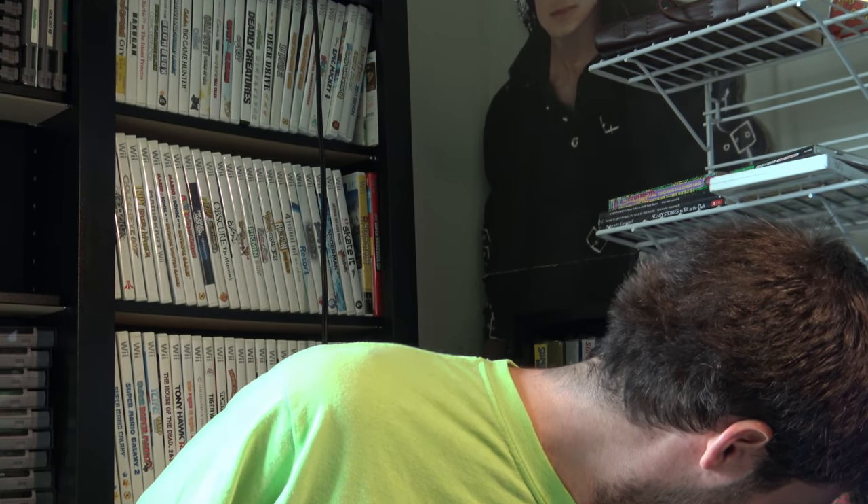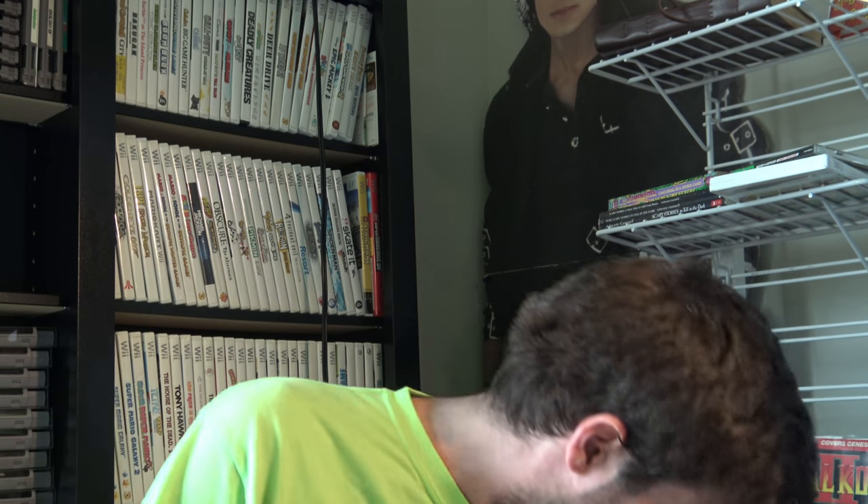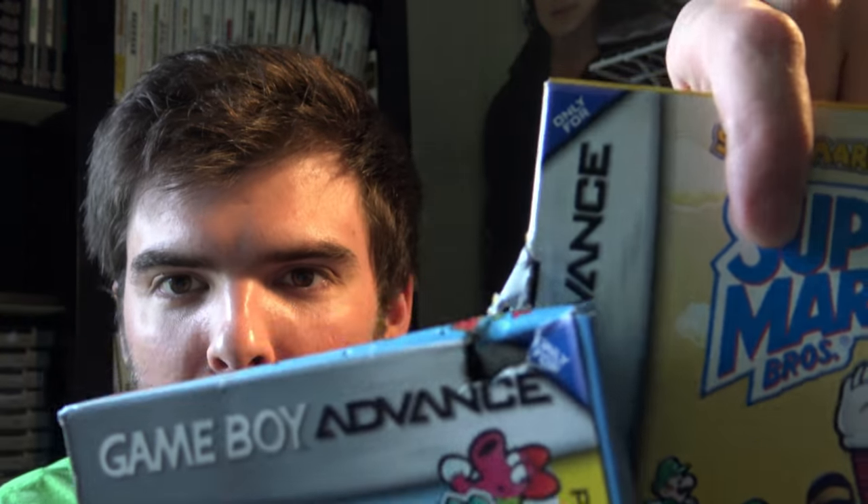Frankie, knock it off. Oh my god. Look what my cat just did to my Mario box. Frankie, knock it off. My cat just ate up my complete Mario boxes.